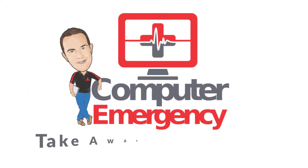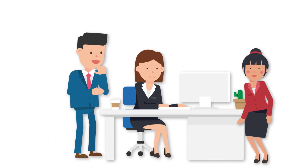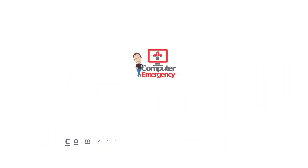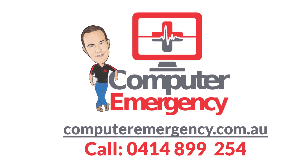Let Computer Emergency take away your IT stress so you can simply focus on your business. Find us on the web at www.computeremergency.com.au or call 0414 899 254.